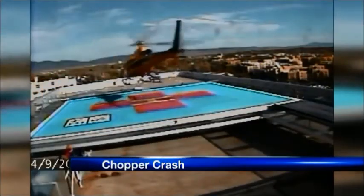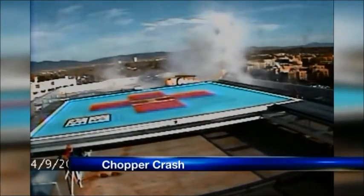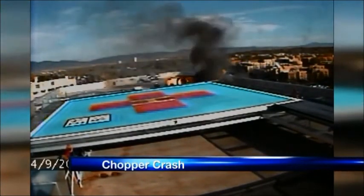In the video from the roof of the hospital, you see the medical helicopter take off and go every direction but up. Hospital staff walked us through that video today and the critical decisions made by those involved that kept this accident from turning deadly. In the video, you see the helicopter take off — it rotates to turn into the wind, but then the helicopter just keeps turning.